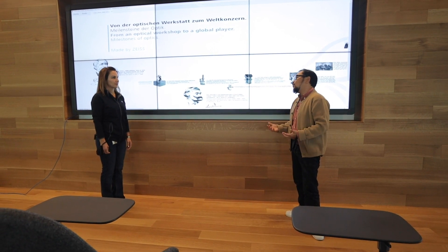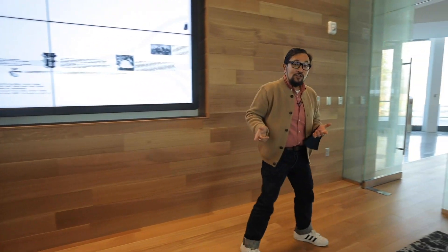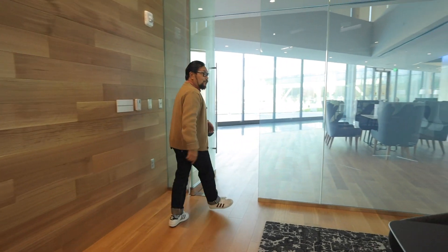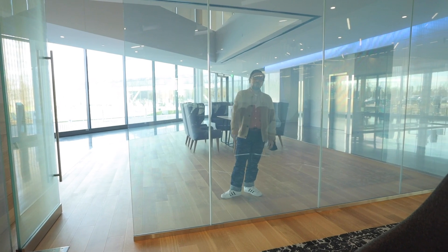Vicki, thank you for walking us around the facility. It is gorgeous. We'll see you soon. And with you, thank you for joining us. We hope you continue to stay safe and stay healthy. And of course, we'll see you next Thursday.